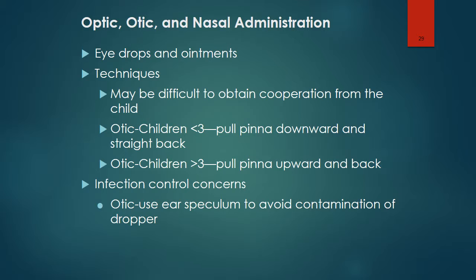Medications may be administered through the optic, otic, and nasal routes. It may be difficult to obtain cooperation from the child, so some creativity may be needed. Parental presence may be helpful. For otic administration in children under the age of three, pull the pinna downward and straight back. For children above the age of three, pull the pinna upward and back. To avoid contamination of the dropper during otic administration, an ear speculum can be used.